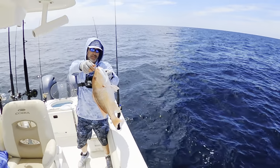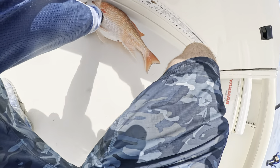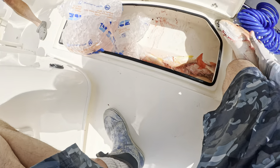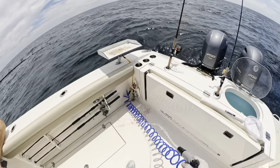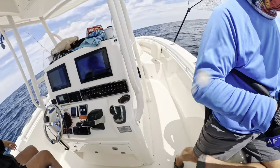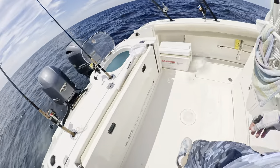Yeah buddy — that may be 22 inches. That's about the size of the ones from last weekend. That's definitely red snapper down there. The frozen threadfin on a one-ounce knocker — alright, that's good!